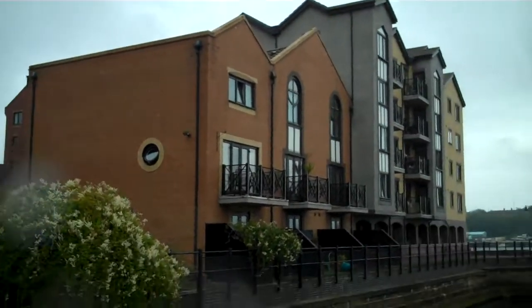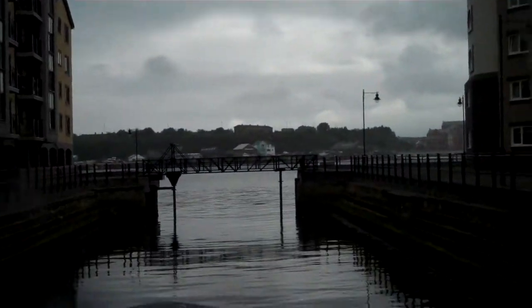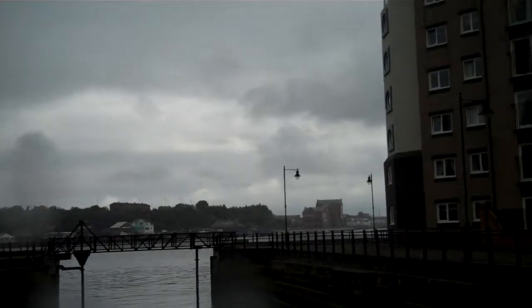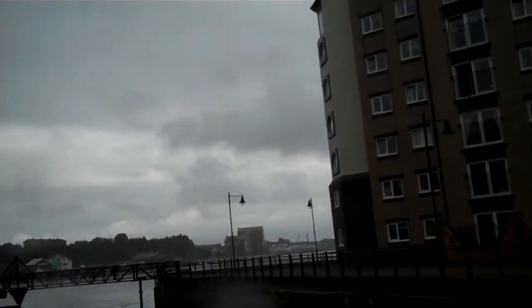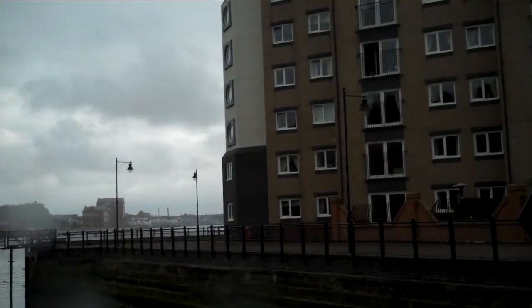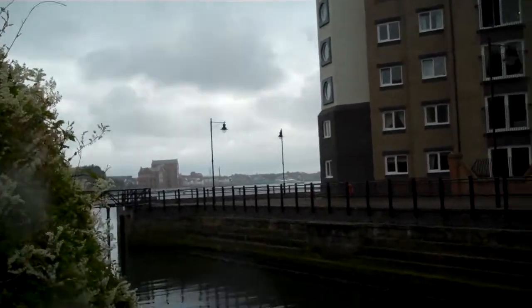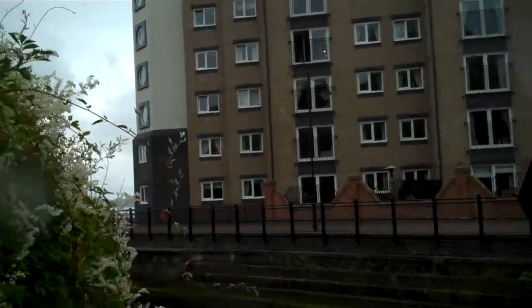And with the rain... There we see the River Tyne beyond it. And now as I come down here we'll get a view looking west. South Shields is on the other side, then beyond that Jarrow, and beyond that Gateshead.